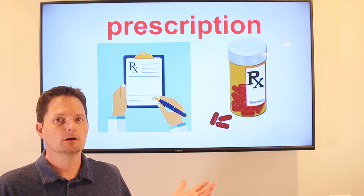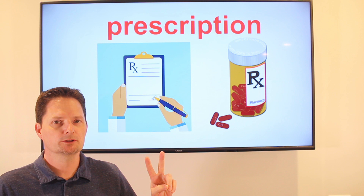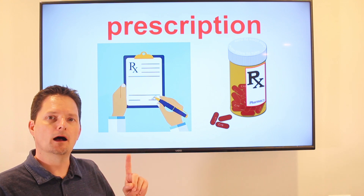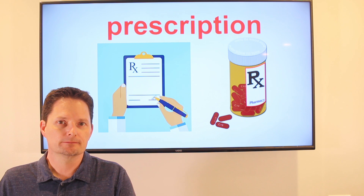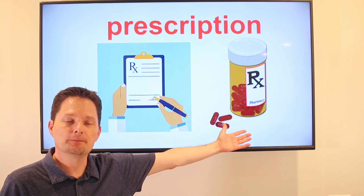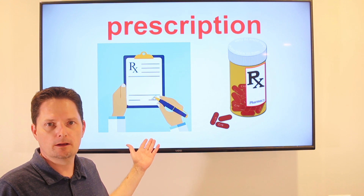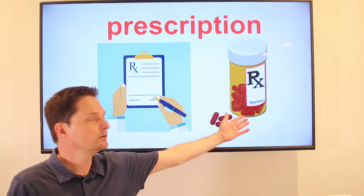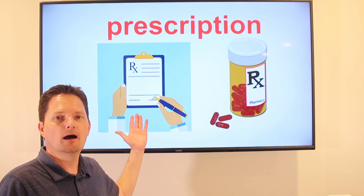Prescription. It's a noun. A prescription is countable: one prescription, two prescriptions. If you are sick and you need medicine, the doctor will write a prescription. He will give you your prescription. Then you go to the pharmacy and you pick up your prescription — and that is the medicine. So, the medicine is a prescription and the note, the paper, is also a prescription.